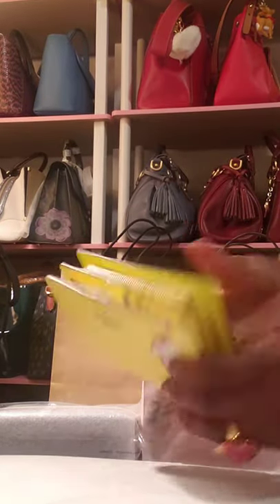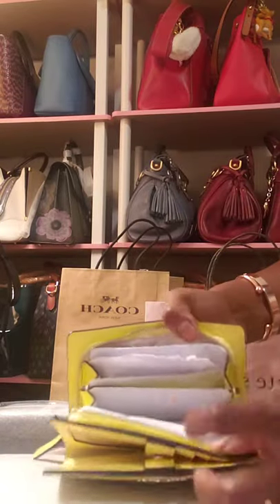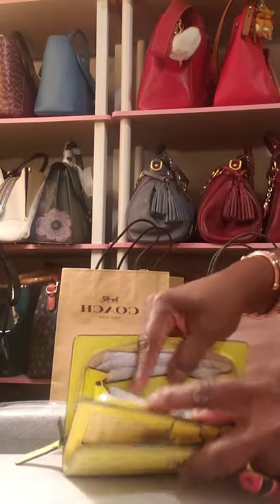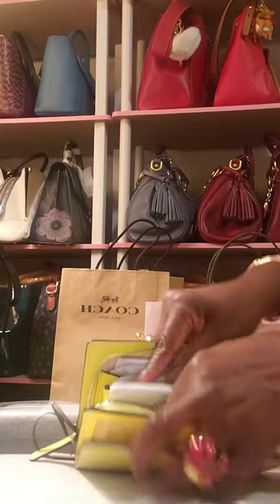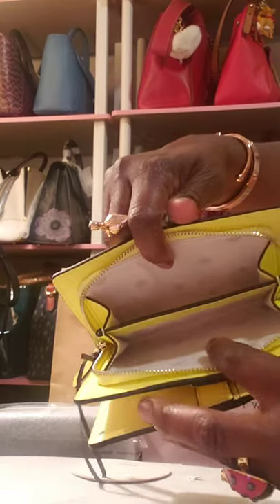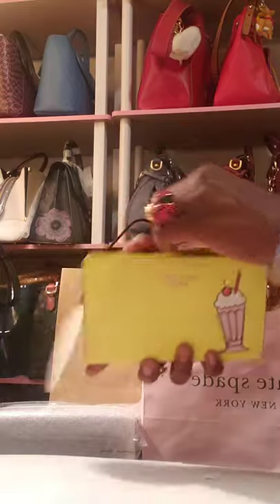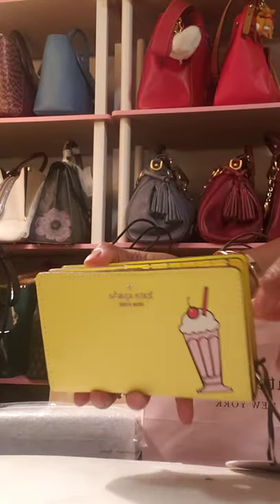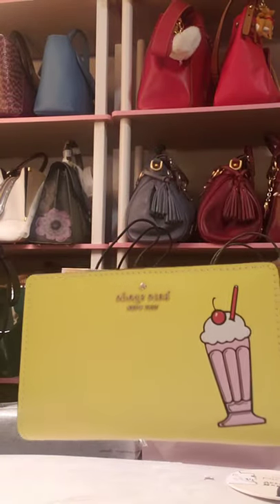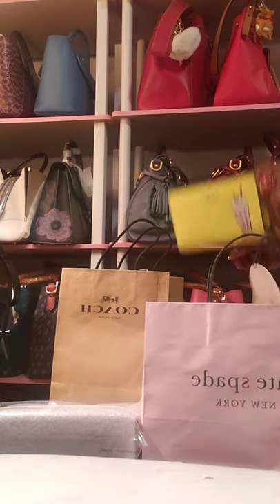There's also a zip side with two sections where you can put coins or money. I really, really love this little collection, and I'll probably be looking in the pre-loved market for another piece from this collection because I liked it so much.